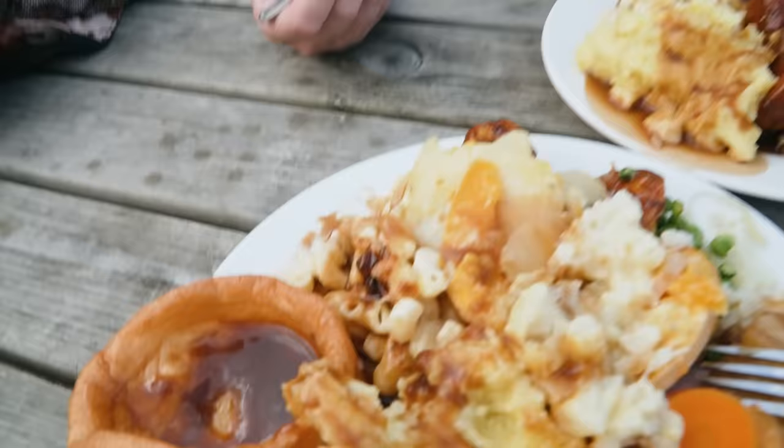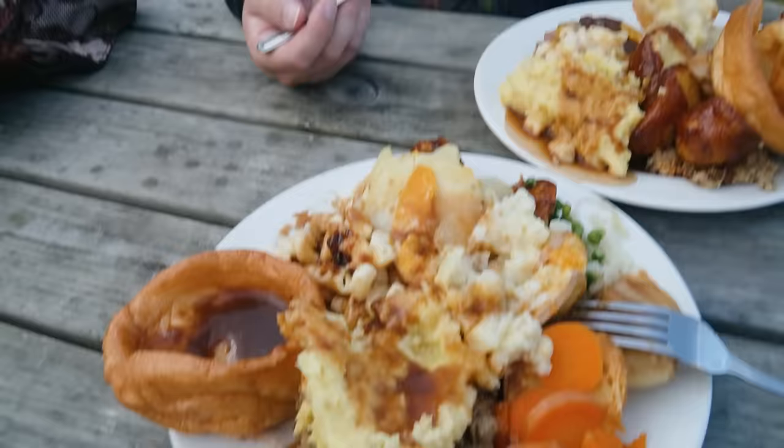Like Kraft macaroni and cheese? Sort of — or a Velveeta, or maybe like a Stouffer's, but it's still pretty good. I accidentally doused mine in gravy, so we'll see how that turns out. Probably fine, honestly.